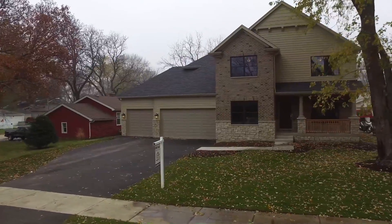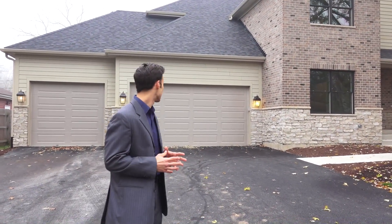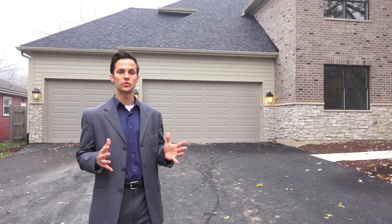We just completed our second home in Naperville and this one is at 1413 North Webster Street. We actually have a three-car garage and it's a true three-car garage, not a tandem area, because we have a 75-foot lot in this home. That gives you plenty of backyard space as well.